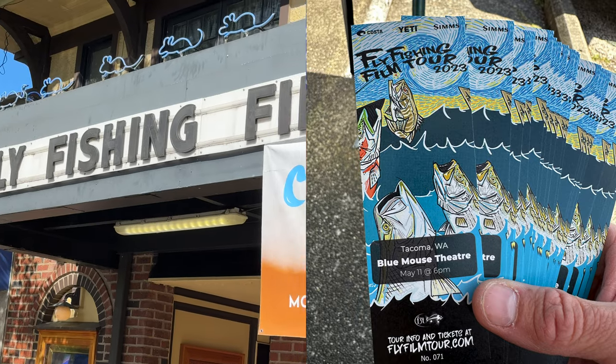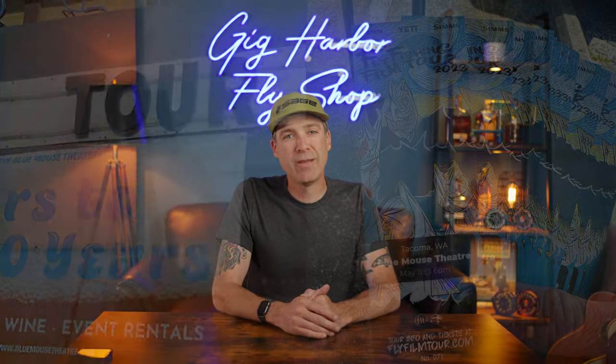We recently hosted the Fly Fishing Film Tour — F3T — and oh man, it was a blast. We've been doing this for well over a decade; 2021 was the only year we didn't do it. We raised a ton of money for the Wild Steelhead Coalition — about $3,500. Thank you to everyone who bought tickets, showed up, and bid on something in the auction.